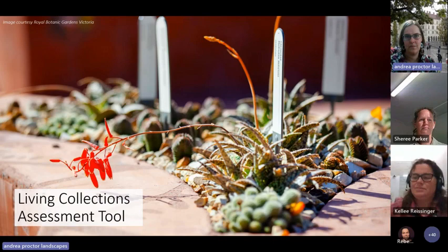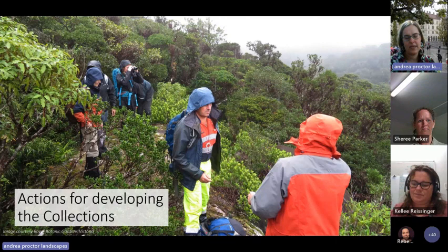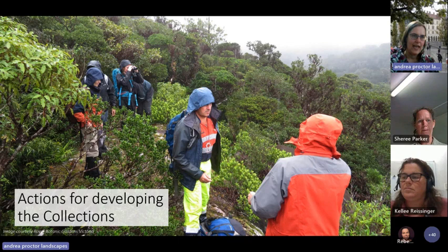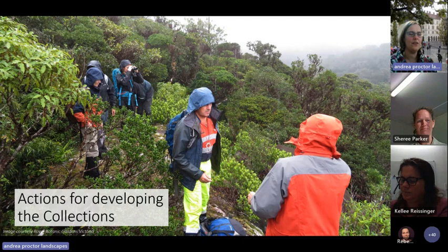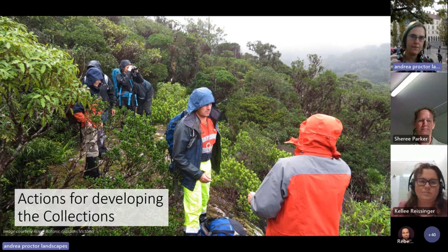Once you've worked out what you're going to collect, you'll work through actions for developing the collections — things like record keeping, climate appropriateness, and displaying your collections. Over time we might expand it to include nursery management or collecting trips. One thing that really came out strongly as we worked through this is the fact that not all botanic gardens are the same. There's a massive difference between a little Kyneton or Gisborne botanic garden and Botanic Gardens Victoria, and then everything in between.